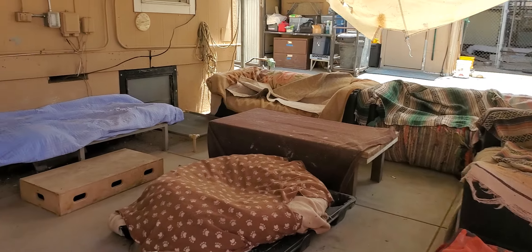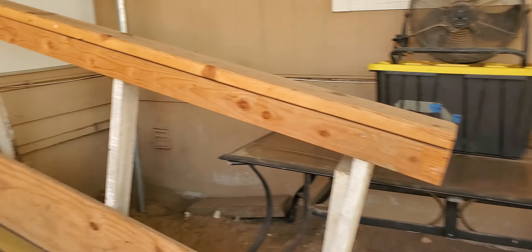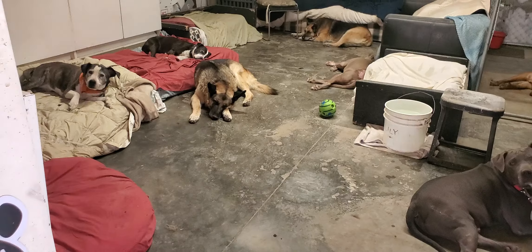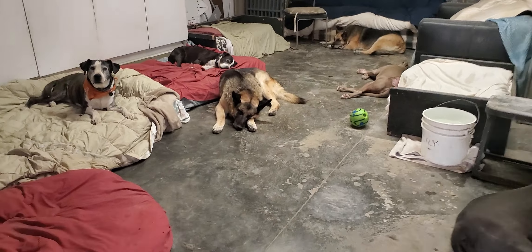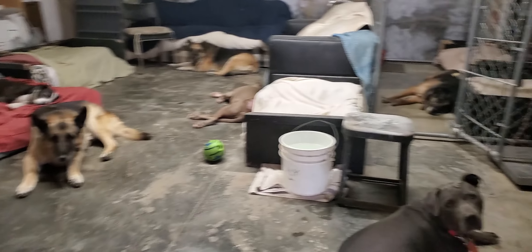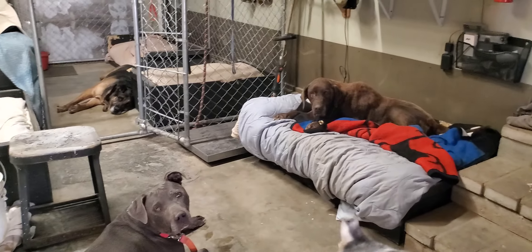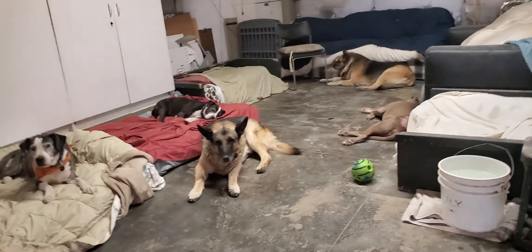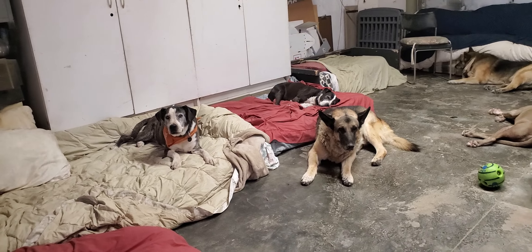But you ask, where are all the dogs? Let me show you — we just have to go in here. And here they are in the air conditioning, a cool 68 degrees probably. They're all just lounging. No one's coming out until the sun goes down.